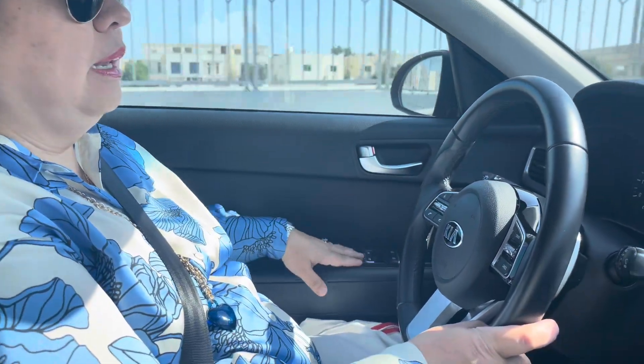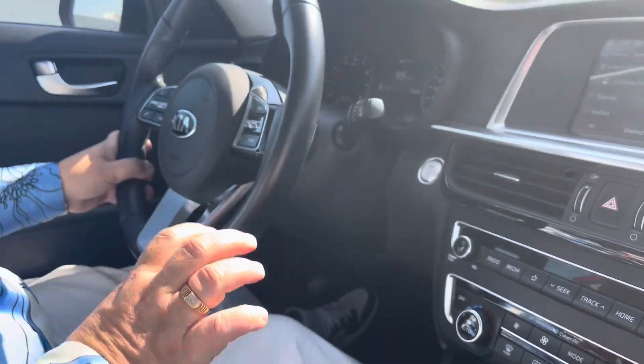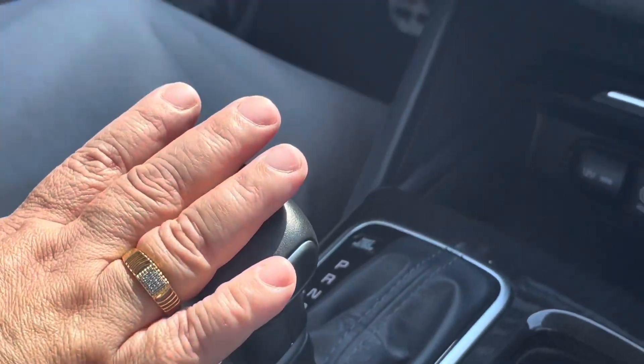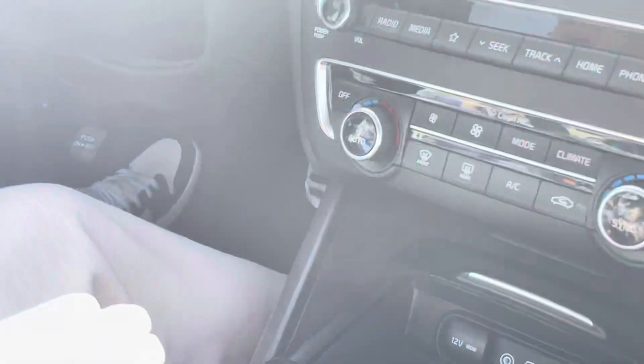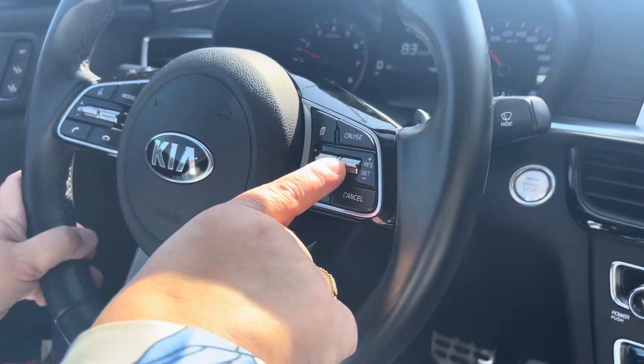It also has automatic lock and everything. It has both manual and automatic drive — I mostly use automatic drive because I don't want to keep shifting gears. And it also has cruise control.